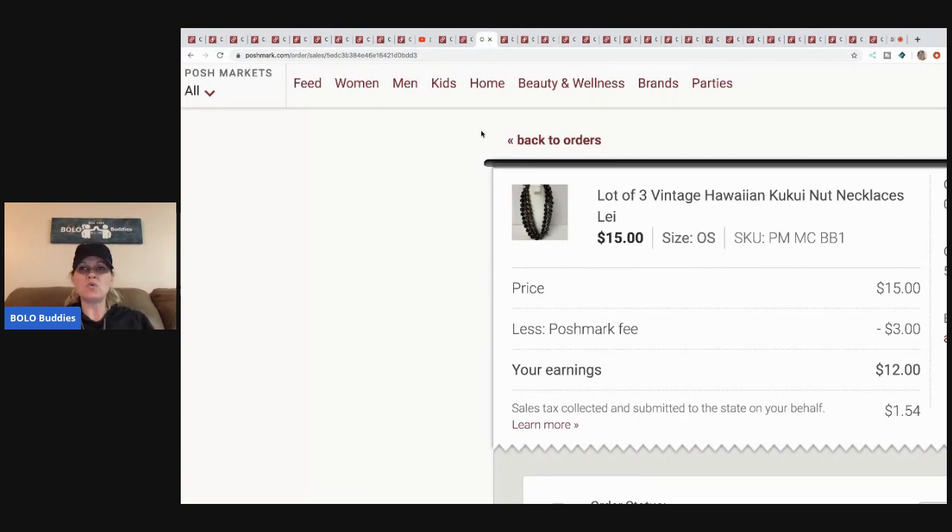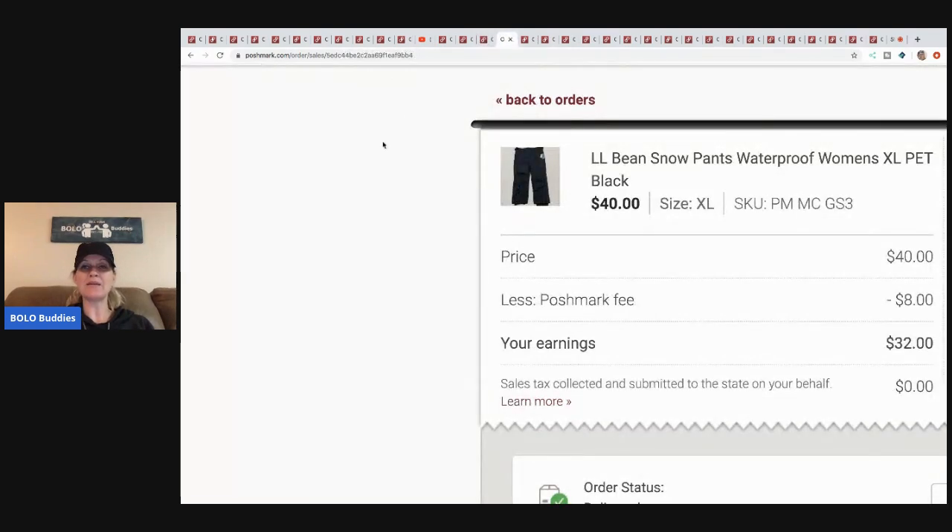More of these kukui nuts — I'm probably saying it wrong. This was a lot of three. Crafters will buy these and paint them, or I've also sold some already painted. These came from my 350-pound eBay bulk buy. I sold these for fifteen, Posh took three bucks, and my cost of goods is very minimal so my earnings were about eleven fifty.